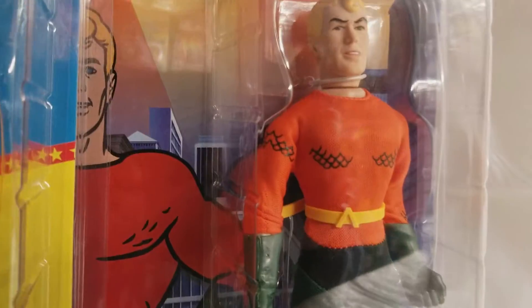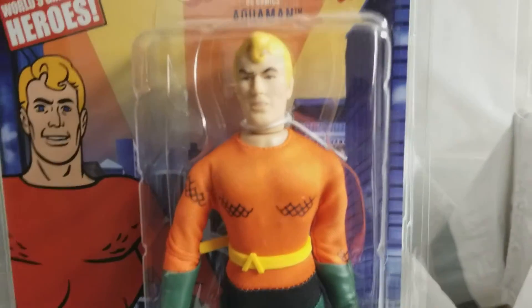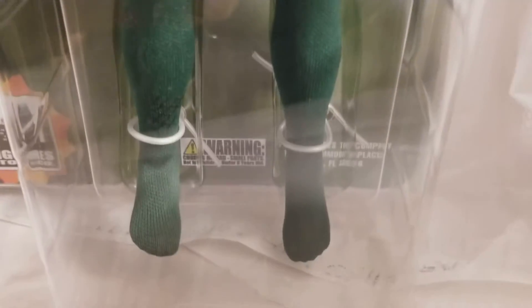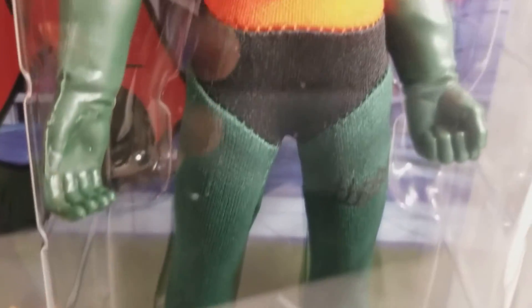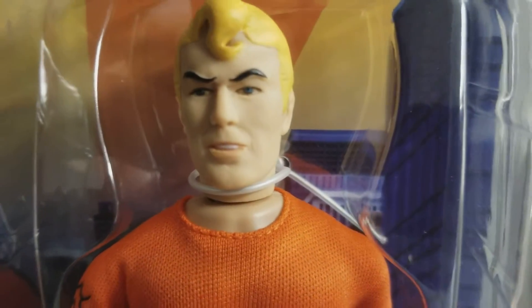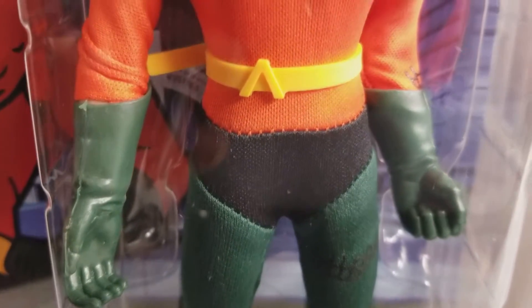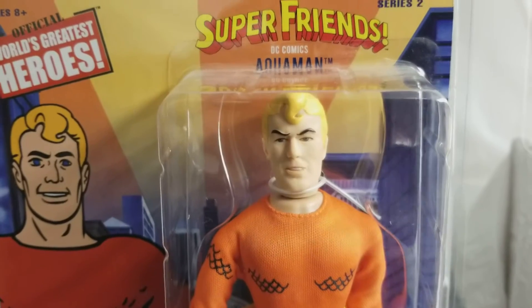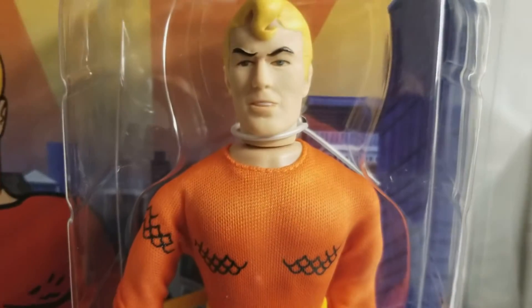And speaking of Super Friends, here's our Super Friends Aquaman, which I think is super cool. We got the new hand sculpts there. They got this Aquaman down to a T, just like his cartoon counterpart — beautifully done. So when I found out they were bringing out a Super Friends Aquaman, I absolutely, positively had to purchase this guy and add him to our museum collection.